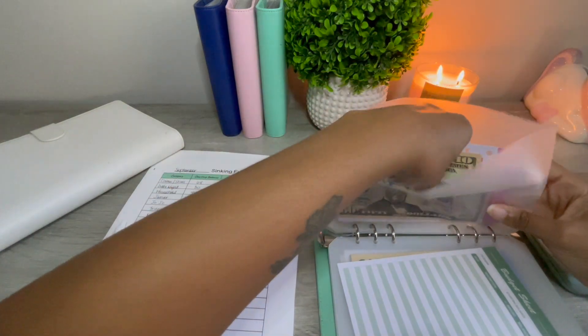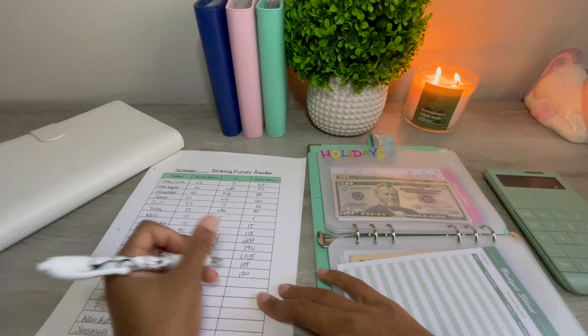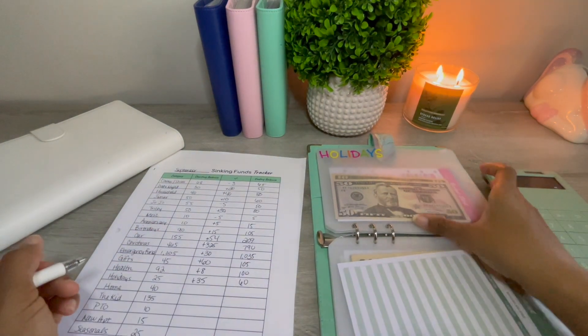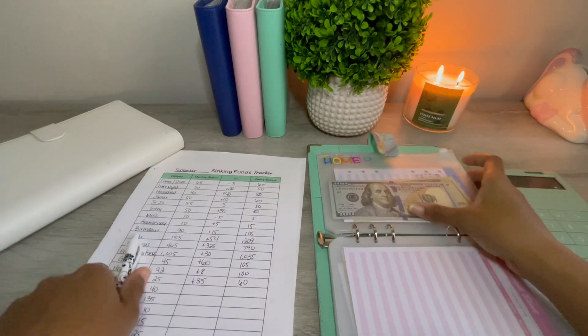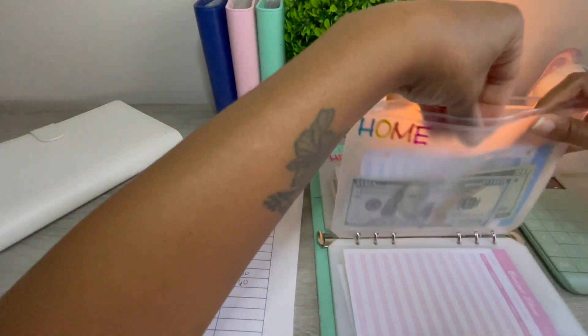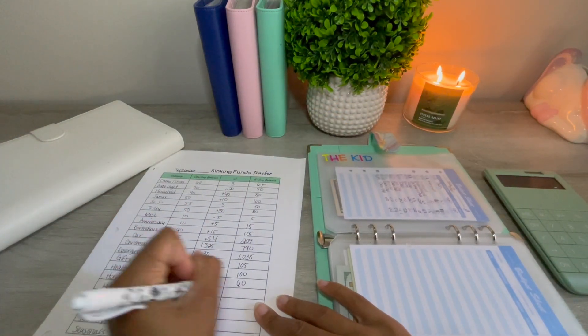Holidays has $60, that's a change of $35. So most of these are still increasing even though I've been spending some of it. Home has $120, that's a change of $80.